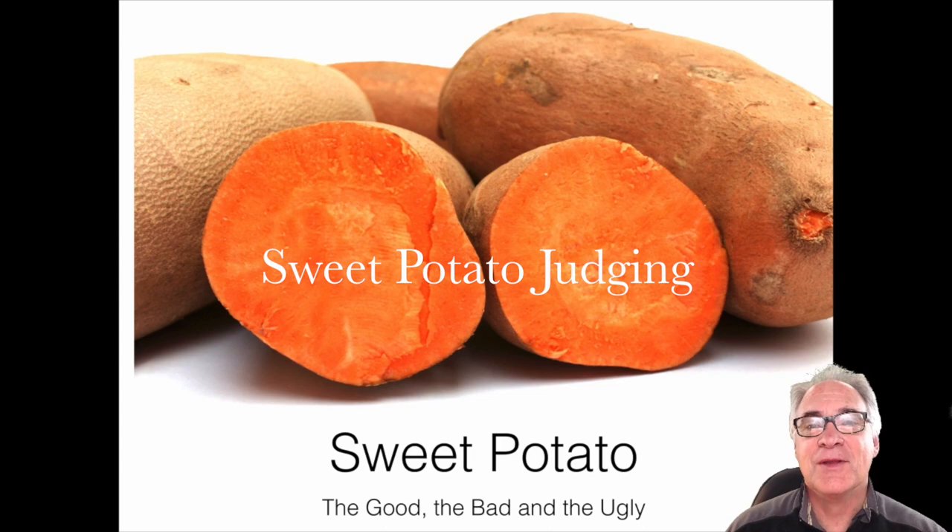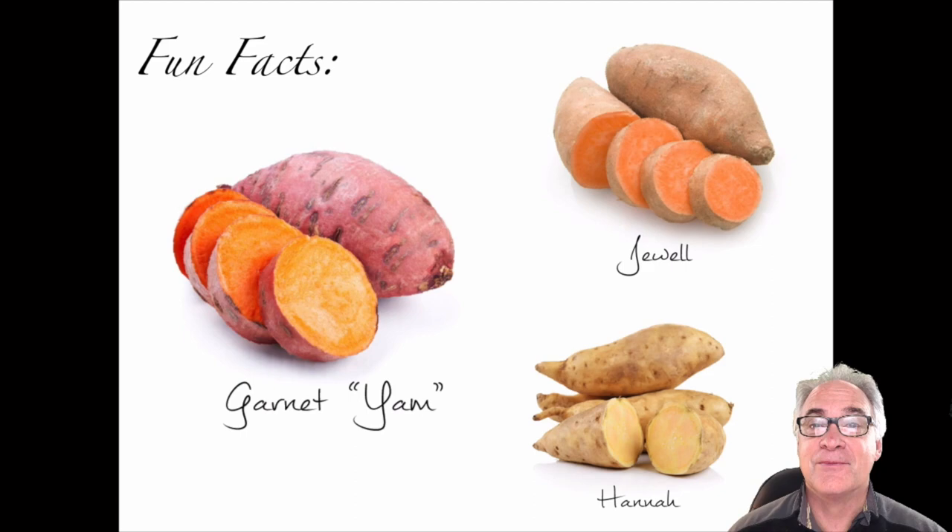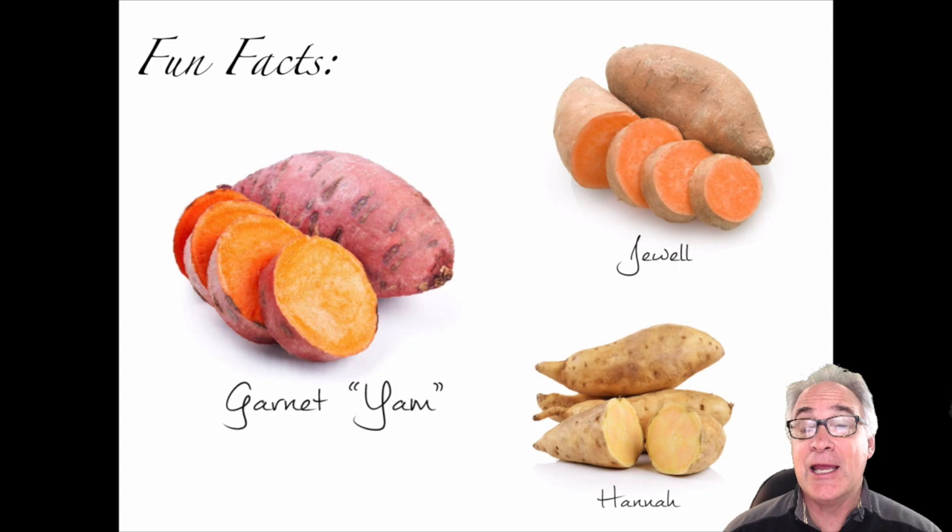Welcome. Today's lesson is on sweet potatoes — the good, the bad, and the ugly. First, some interesting facts about this vegetable. They're really not yams — don't get them confused, because yams are actually grown in Africa and other places around the world. The ones we see in the grocery store are definitely sweet potatoes.